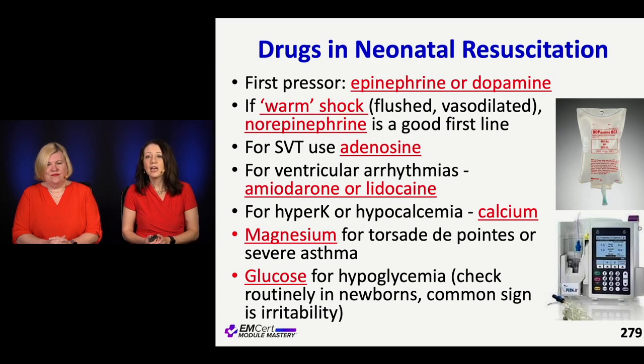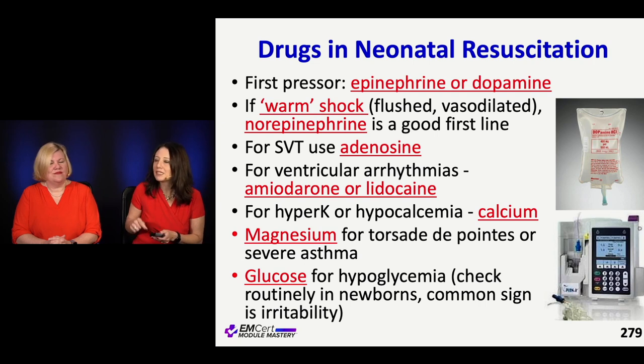For young patients, because of that high sympathetic tone, even in the setting of sepsis, we tend to use epinephrine much more, and even dopamine. Kids handle dopamine better than adults — they don't have the arrhythmic side effects as much. Warm shock doesn't tend to happen as commonly in kids, so norepinephrine isn't as helpful unless they have clinically warm shock — unless they're flushed and vasodilated.